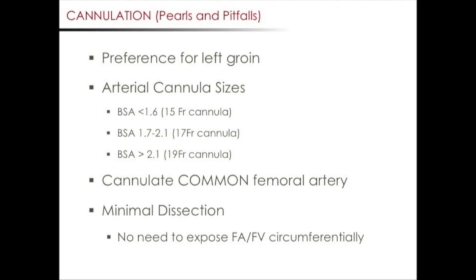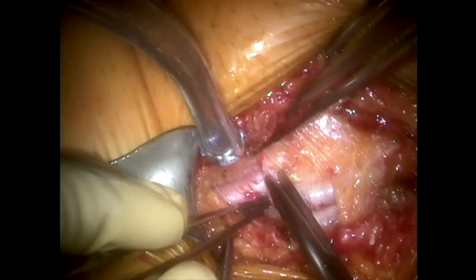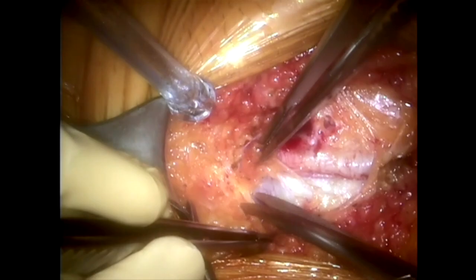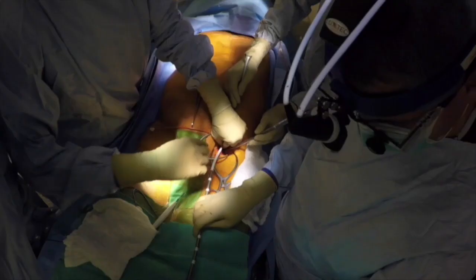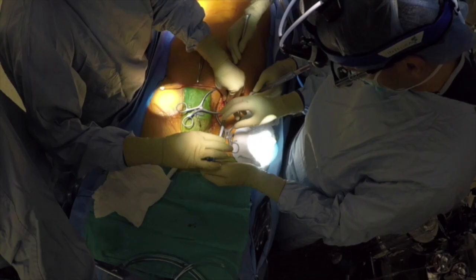It is important to cannulate the common femoral artery. It can be easy to confuse the profunda or the SFA for the common femoral artery. If in doubt, be sure to dissect proximally and visualize the inguinal ligament and the profunda and the SFA. With respect to dissection, you do not need to expose the femoral artery and femoral vein circumferentially — exposing the anterior surface is sufficient. It is also important to avoid extensive dissection to avoid injury to lymphatic vessels. On occasion, there may be significant resistance when advancing the arterial cannula. When this occurs, we prefer to make a small nick at the arteriotomy site to avoid the potential of an iatrogenic dissection.